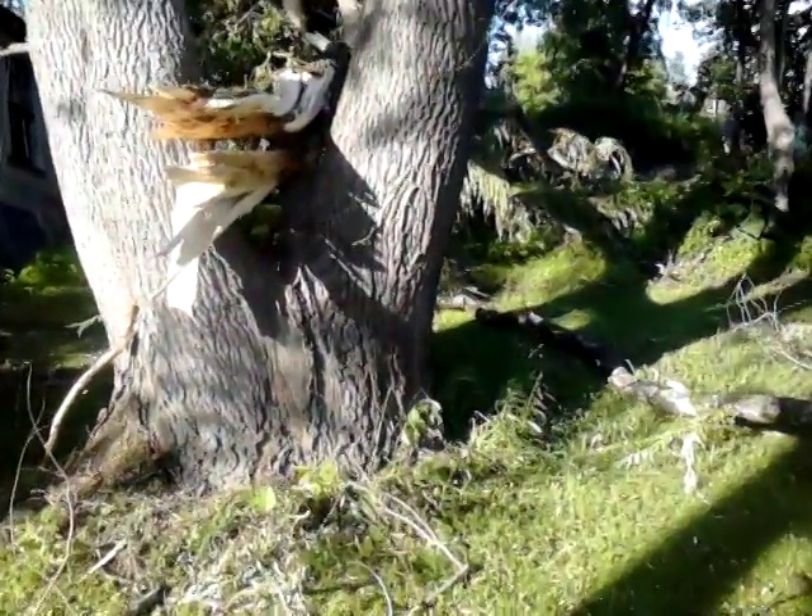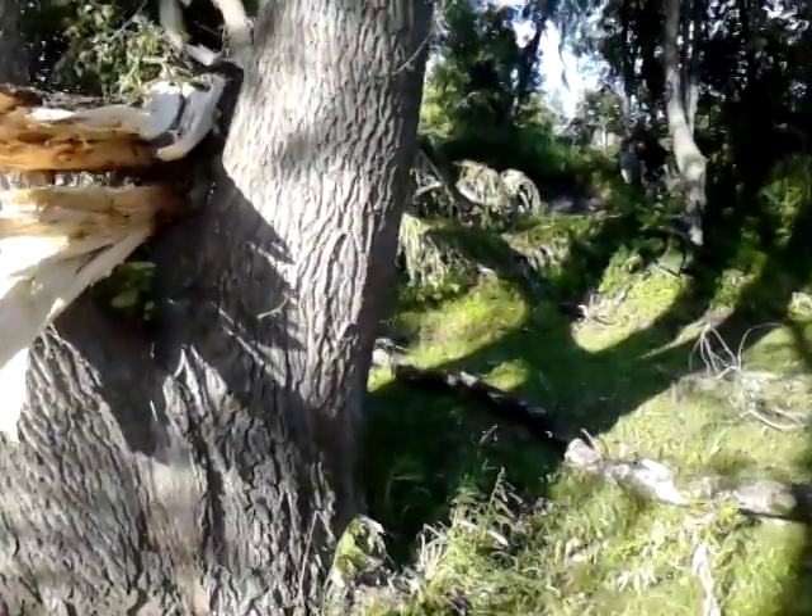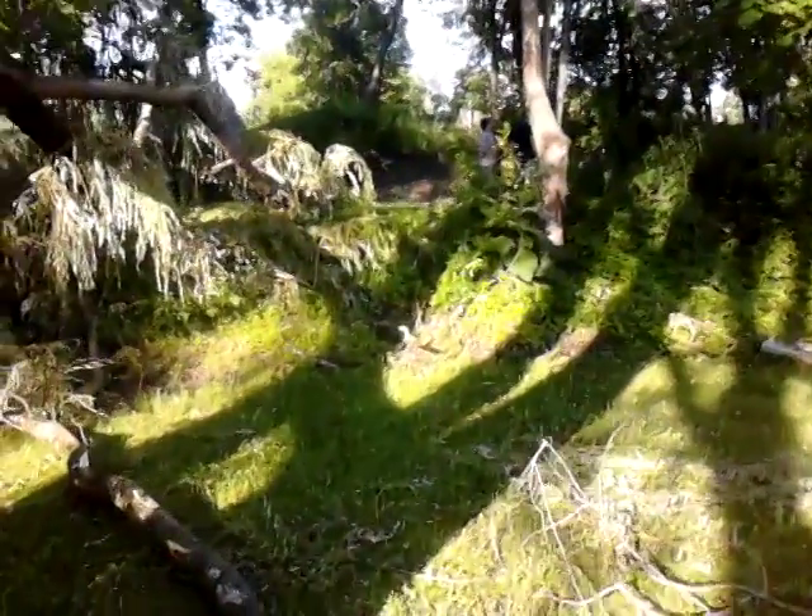So there you have it, folks. Tornado, North Bennington, Vermont, touches down. Alright.